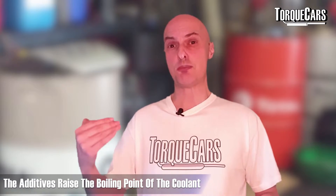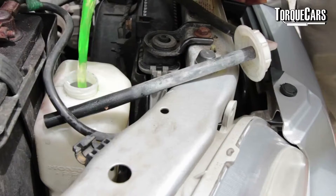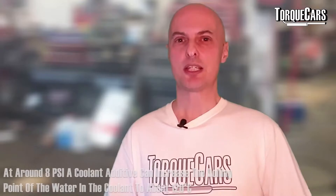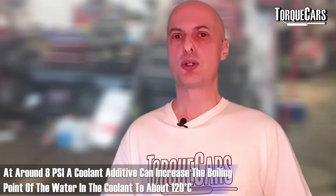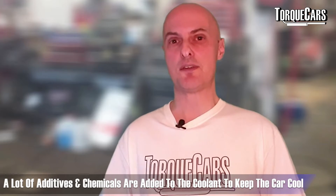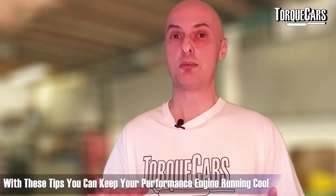There are also coolant additives that effectively raise the boiling point of the coolant. The higher the boiling point, the more effective the coolant is at drawing heat away from the engine. You don't want coolant boiling — you'd lose coolant and have steam shooting out the front. At around 8 psi, a coolant additive can raise the boiling point of the water in the coolant to about 120 degrees Celsius. A guy at a car show changed only his coolant additive in his old Jaguar and it solved his overheating problem. Research carefully though — there are good additives and bad cheap ones to avoid.